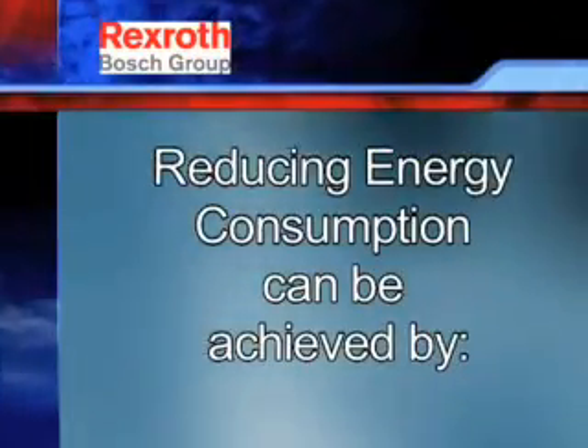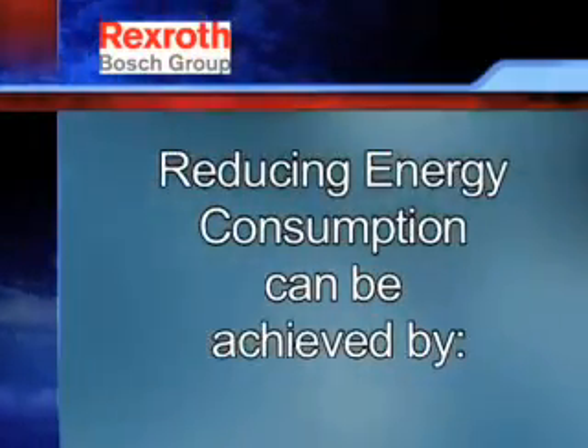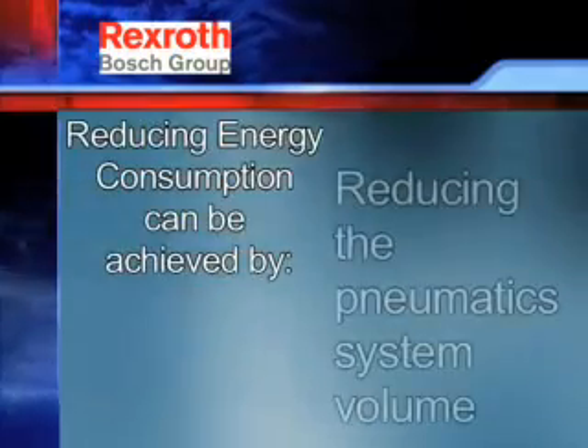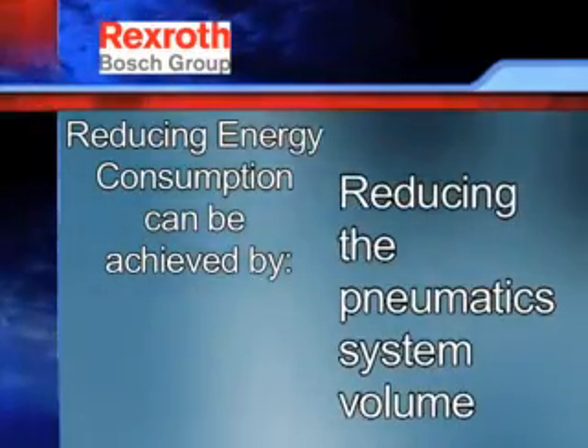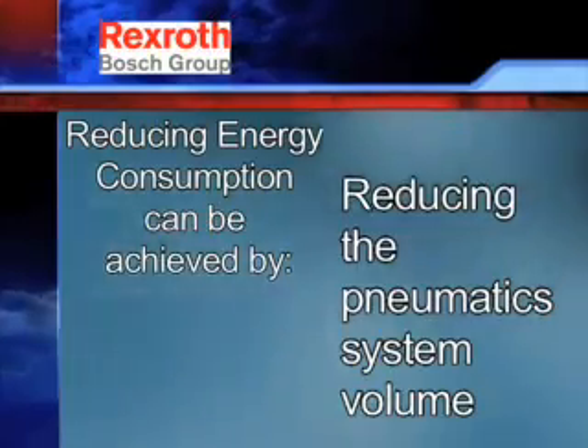In addition to reducing leaks, there are two areas to focus on for reducing air consumption. The first of these areas: reducing the pneumatic system volume. This is achieved by correct sizing of components.